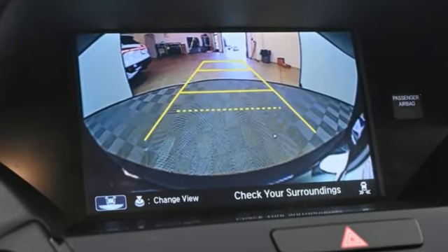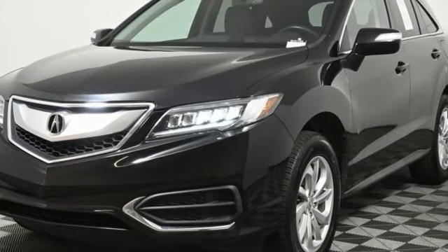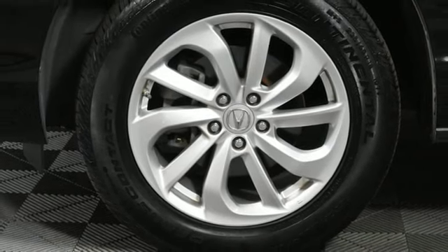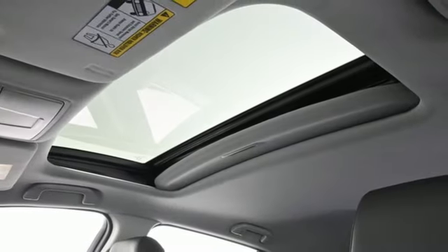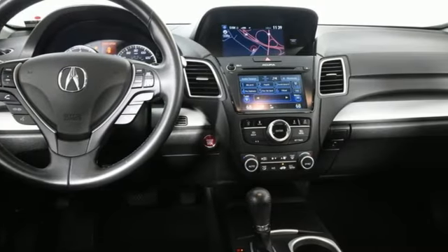V6 engine, gas pressurized shocks, Bluetooth wireless audio streaming, memory exterior door mirror settings, front heated leather sports seats, auto dimming rear view mirror, external memory control, Bluetooth hands-free link, voice activated climate controls, and integrated navigation system with voice activation.